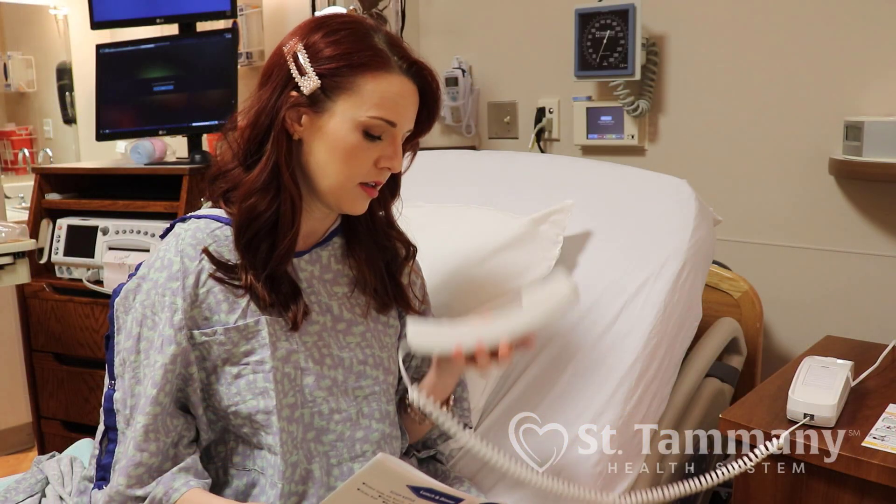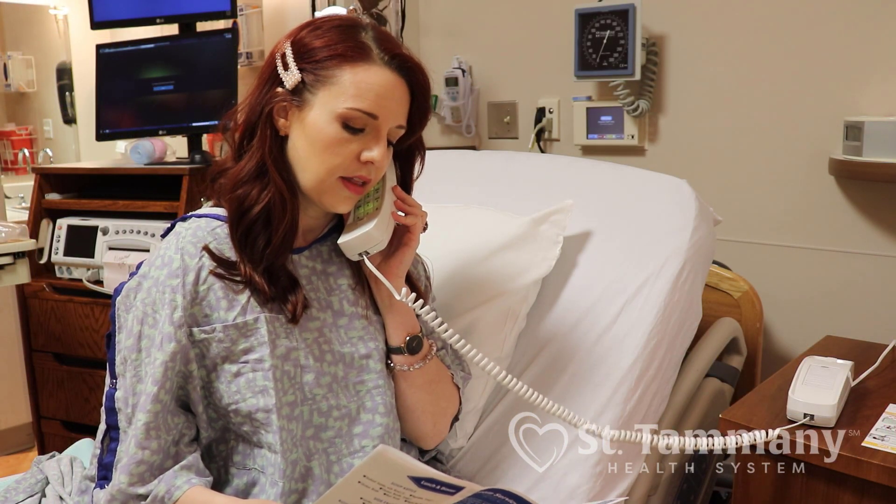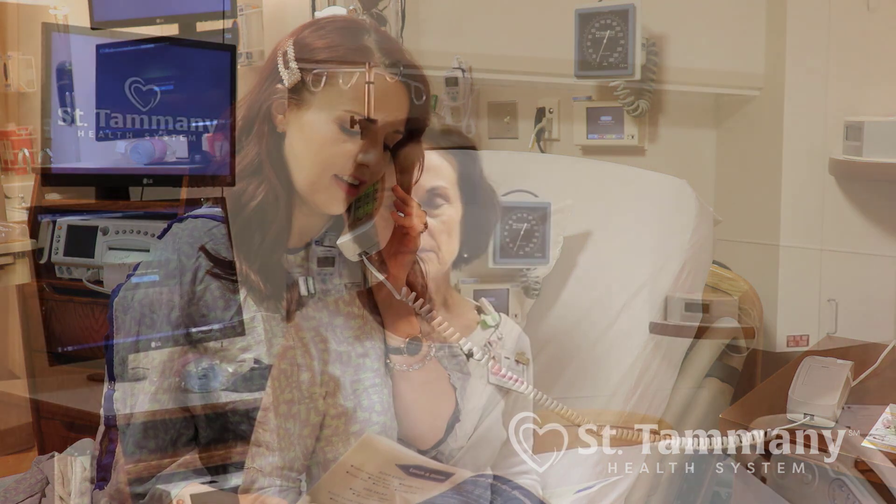Once you have your baby, you'll be given a menu — we have what's called preference dining here at St. Tammany. You'll call on the white phone in your room and order from the menu whatever you want. Meals can be ordered from 6:30 in the morning to 7:00 at night. Your support person can also order a tray; the cost depends on which meal is being ordered.